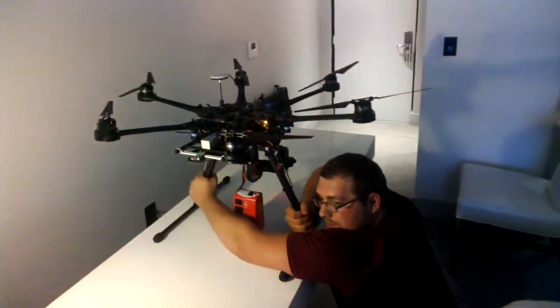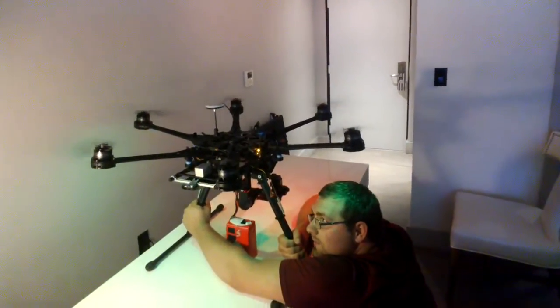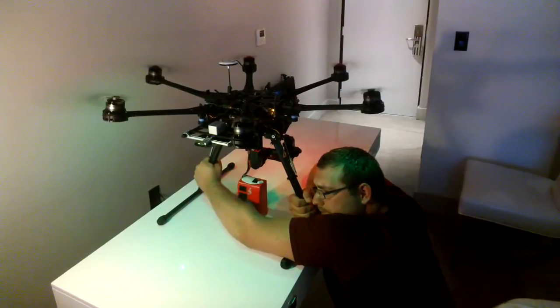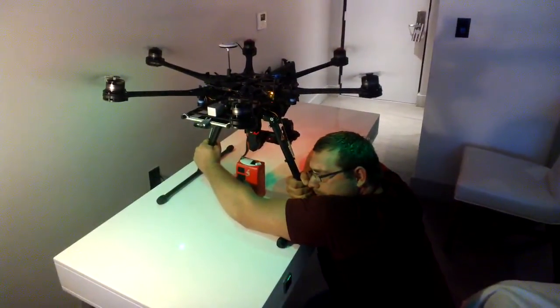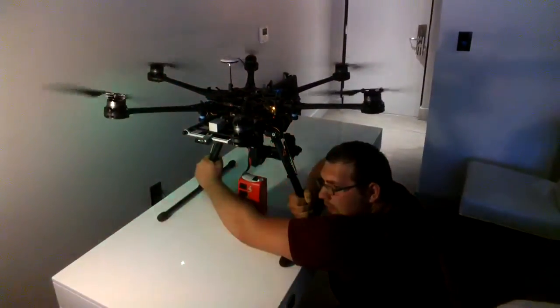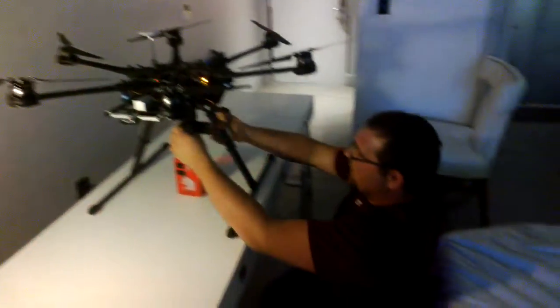Whenever you're ready. All right, that's a successful test. Way to go, David.